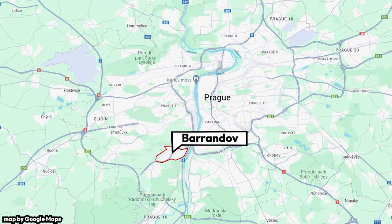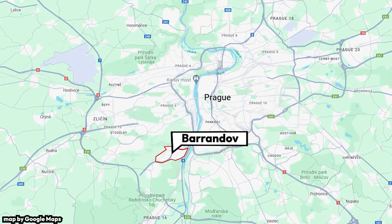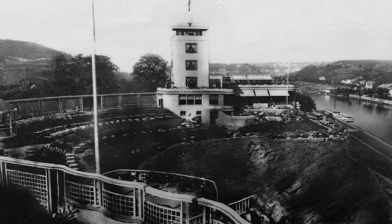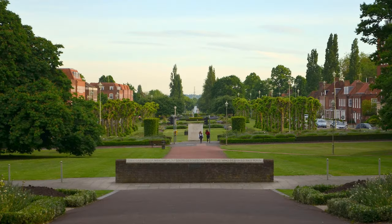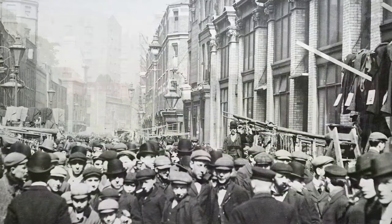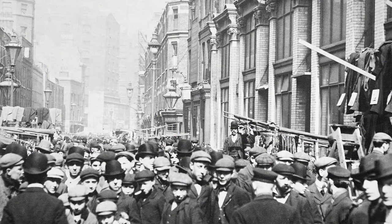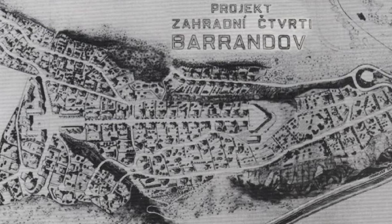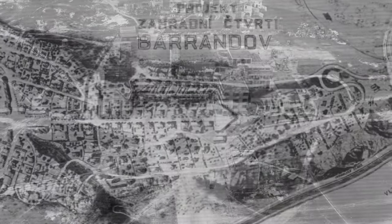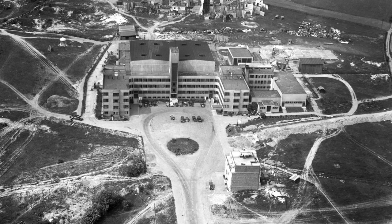The district of Barandov is located here, in the southwest of Prague. It was built in the 1920s and 30s as a garden city concept. This movement in urban planning sought to create planned residential communities, away from the overcrowded and dirty cities of the early 20th century. Since its creation up to the 80s, the district was a relatively low-density area, primarily dominated by the local movie studios.